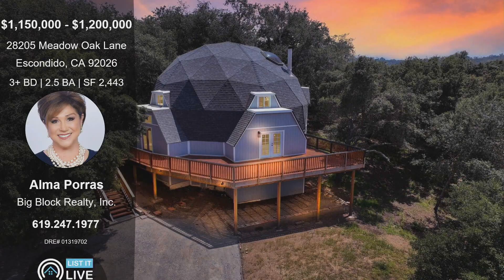So you guys can show up to that open house. We are listed at $1.15 to $1.2 million at 28205 Meadow Oak Lane in Escondido. You would have thought that this was out further in a rural part of San Diego. It's a three-plus bedroom — you saw that den or loft — and two and a half bathrooms, 2,443 square feet. Come to the open house Saturday, 11 to 2.